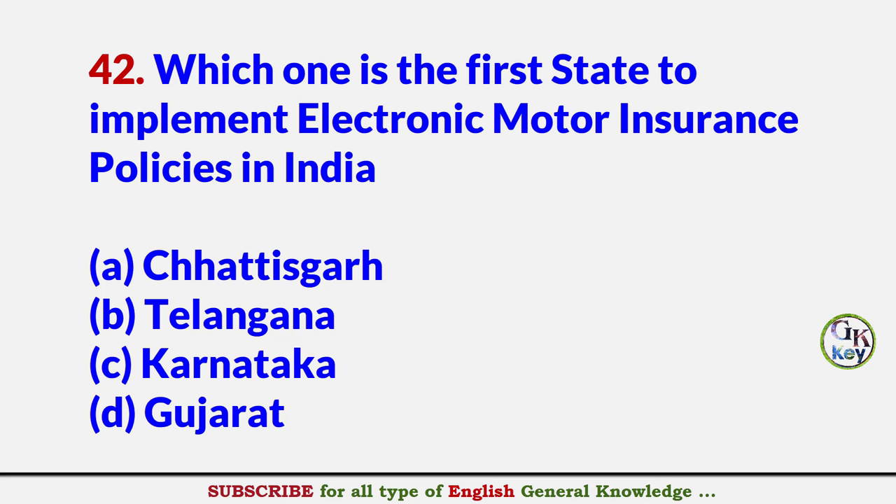Which one is the first state to implement electronic motor insurance policy in India? Answer B: Telangana.